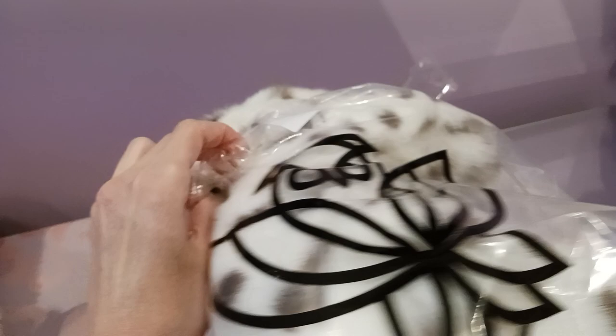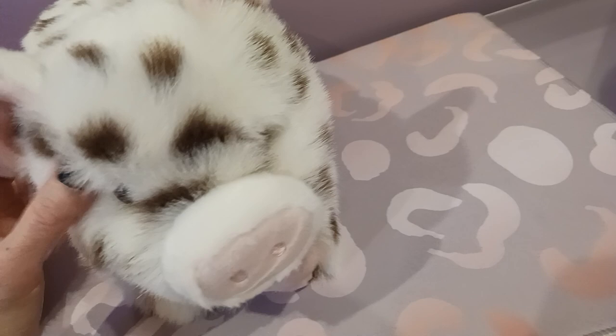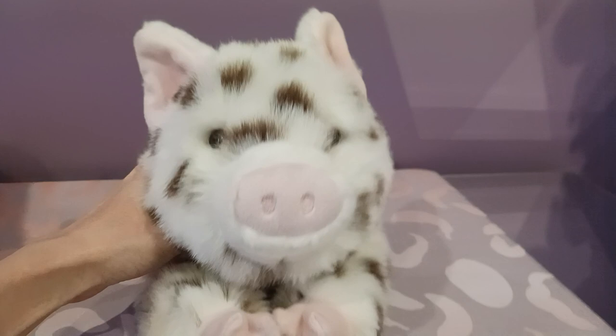Oh my gosh, I can already tell I'm just going to love this guy. I probably should have just taken him out because now we've got some sticky adhesive on him. I'm going to use my elbow and just pull him out that way. Oh my gosh, look at him! Let me get him fluffed because he was kind of compressed in there, but here comes Levi — oh my gosh, how adorable is he?